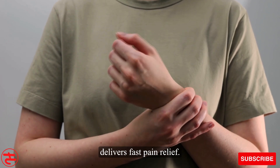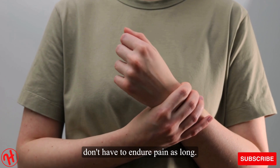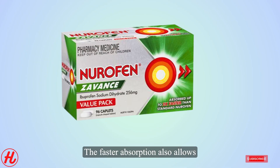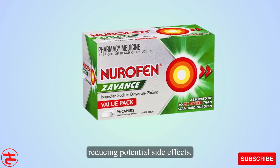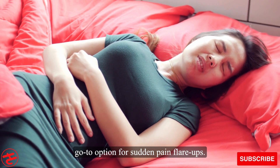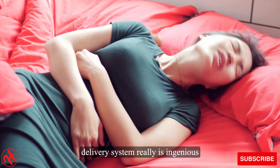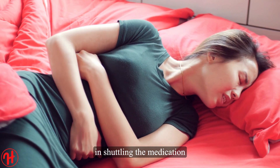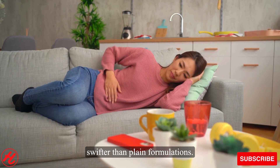Zavans truly delivers fast pain relief. Getting relief sooner means sufferers don't have to endure pain as long. The faster absorption also allows for a lower dose of ibuprofen compared to standard pills, reducing potential side effects. That's why Neurofenzavans has become a go-to option for sudden pain flare-ups. Its enteric-coated gel bead delivery system really is ingenious in shuttling the medication straight into the bloodstream swifter than plain formulations.